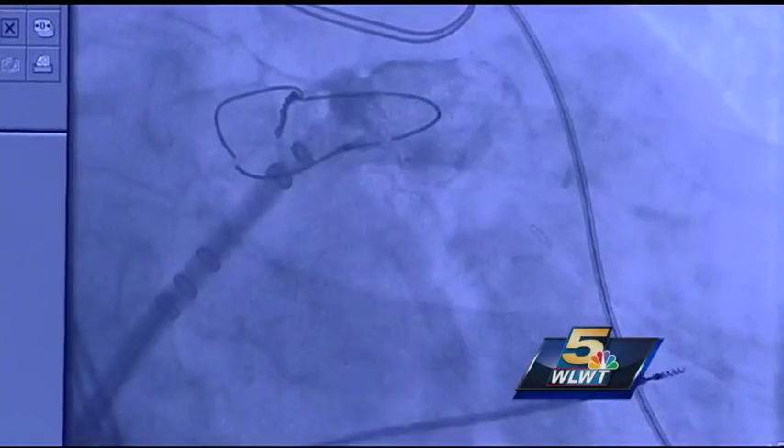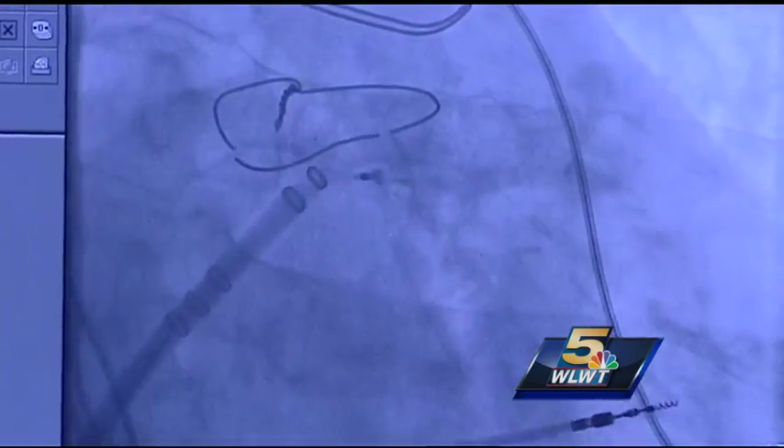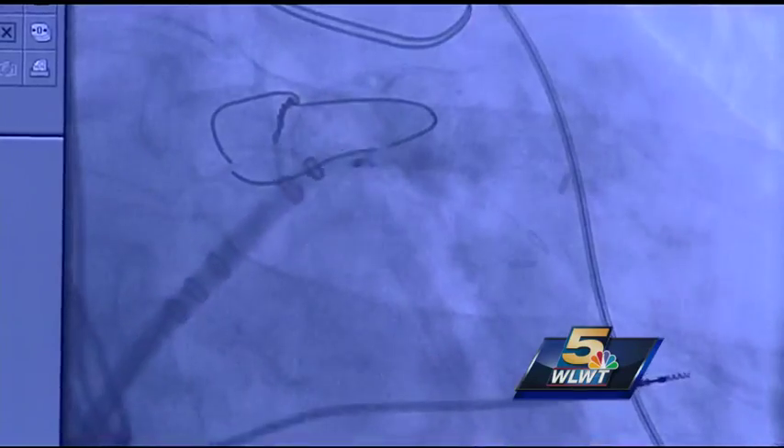The procedure is not for everyone with an irregular heart rhythm, but it will be a new option for many patients aside from medication. Because Christ Hospital took part in the clinical trials, they are the first and at this point the only hospital in Cincinnati to provide the procedure. The procedure takes about 90 minutes, and often the patient can go home the next day. It is considered a permanent fix with no follow-up needed.